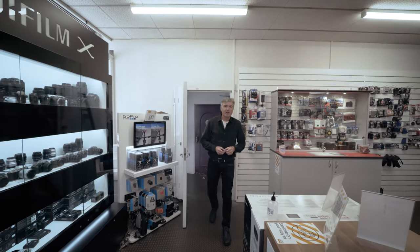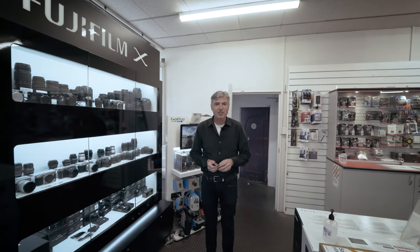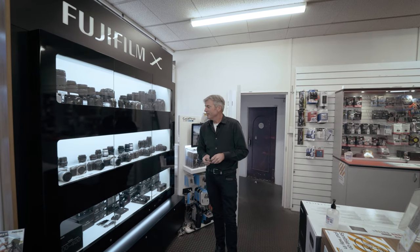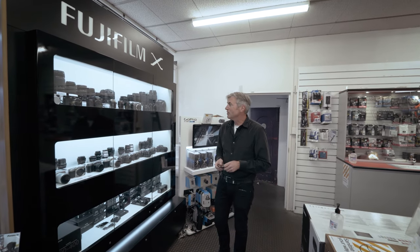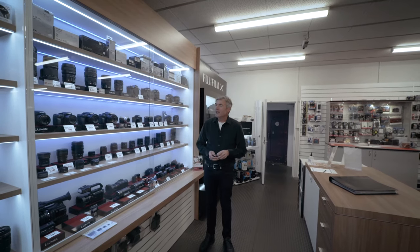If you've watched the video from Photo and Video in Christchurch, some of this will look a bit familiar too. Photo Warehouse Wellington has a full range of X-series right up to the GFX 100 through the whole range. They seem to do a much better job of price tickets and lens order than we do in our store.